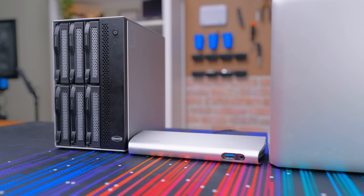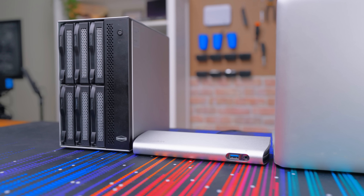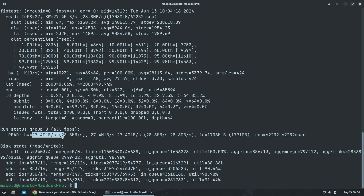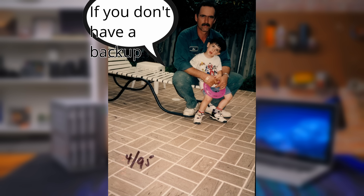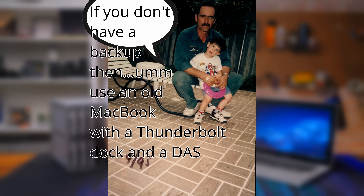It'll be very clear when I show you these numbers that this isn't going to be the best choice when it comes to a high-speed NAS. Our read speeds were sitting around 28 megabytes per second and our write speeds at 17 megabytes per second — that's very slow. So for a production NAS, don't do this, but for a backup, sure. It's like my dad used to always say: if you don't have a backup, use an old MacBook with a Thunderbolt dock and a DAS with MD/DM RAID. He'd say that every day when dropping me off from school.